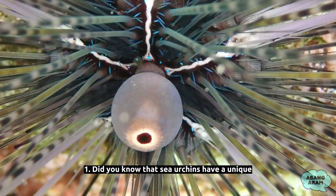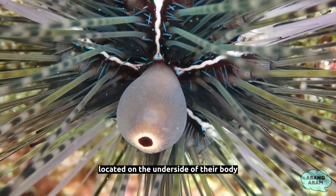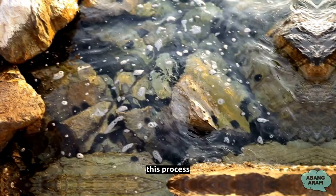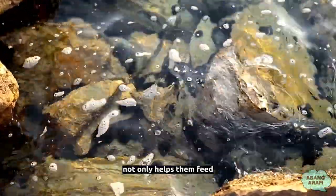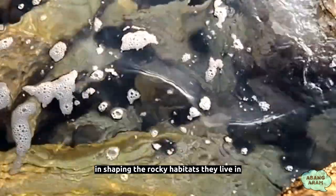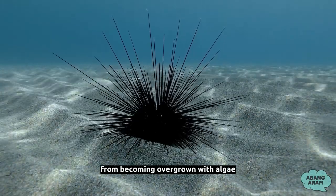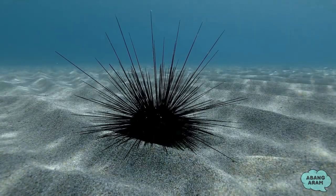Fact 1: Did you know that sea urchins have a unique way of feeding? They have 5 teeth located on the underside of their body, and they can use these teeth to scrape and bore holes into rocks. This process, known as bio-erosion, not only helps them feed, but also plays a crucial role in shaping the rocky habitats they live in. In fact, some studies have shown that sea urchins can help prevent coral reefs from becoming overgrown with algae by keeping the rocks clear of competing species.